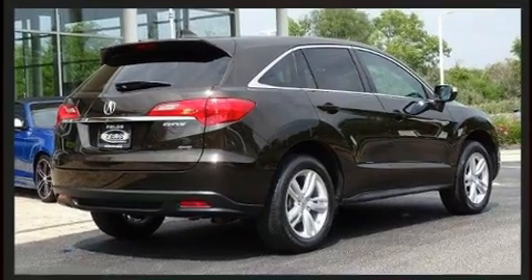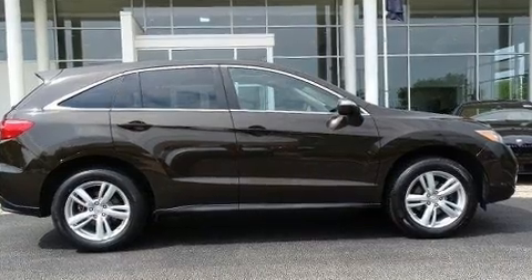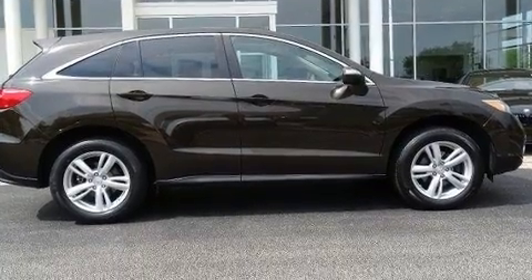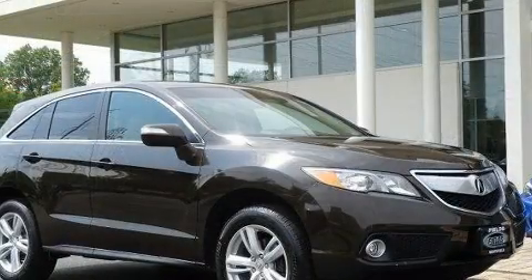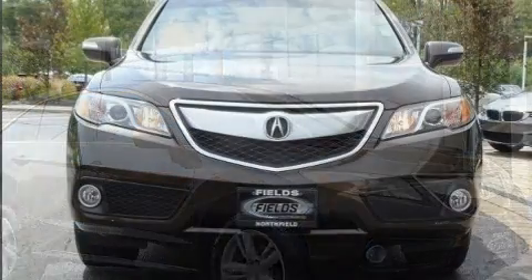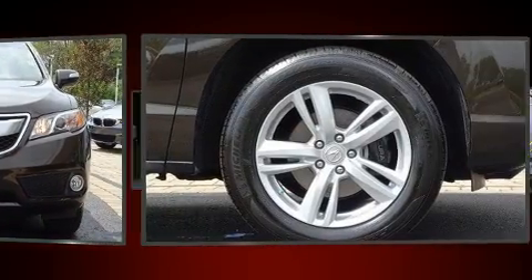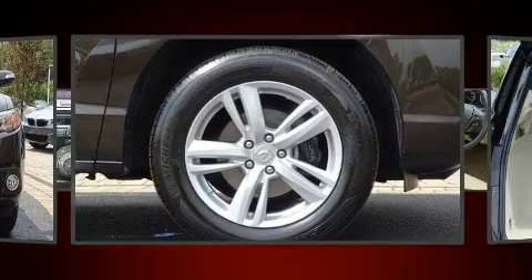For added security, dynamic stability control supplements the drivetrain. Acura infused the interior with top-shelf amenities such as an automatic dimming rearview mirror, heated door mirrors, and air conditioning. Premium sound drives 10 speakers, providing you and your passengers a sensational audio experience.